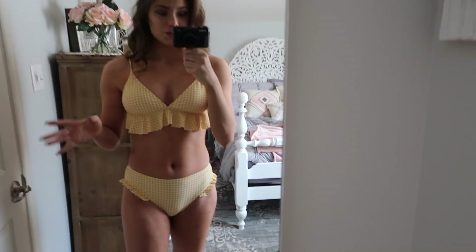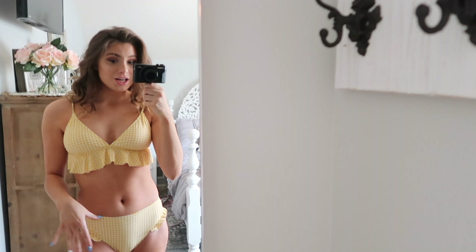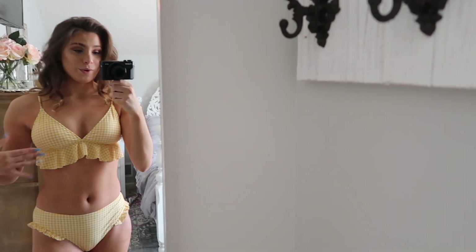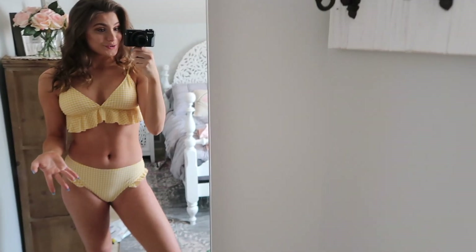This suit is something I could definitely wear if I'm going to go do something, like go out to lunch and then maybe go to the beach, or vice versa. I could wear a cute little pair of shorts and wear this as a top. I don't think I've ever had a yellow swimsuit before.